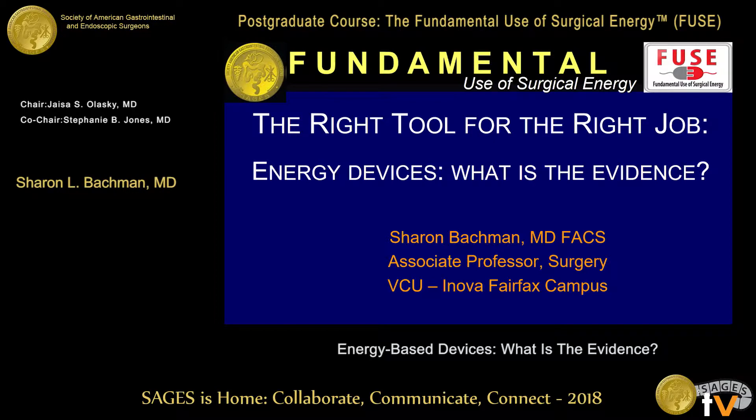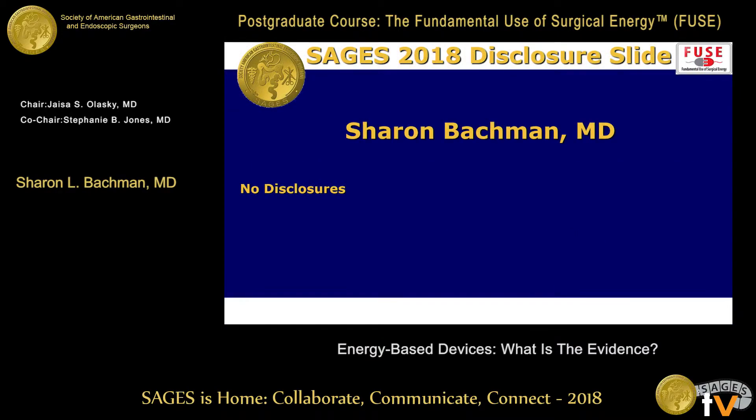One of the things that can be tricky for people sometimes is deciding which device to use. This is a talk that was originally put together by Tom Robinson about five years ago. I went back and was looking through the literature, and there are no new studies published since then, so we're looking at data that's a little bit old. There's a lot of opportunity for research because some of the devices have changed a bit since then.